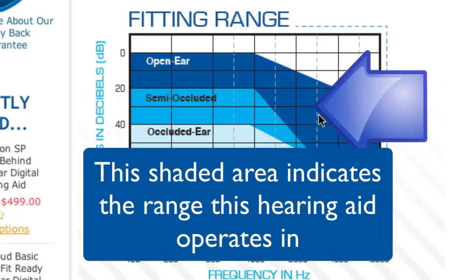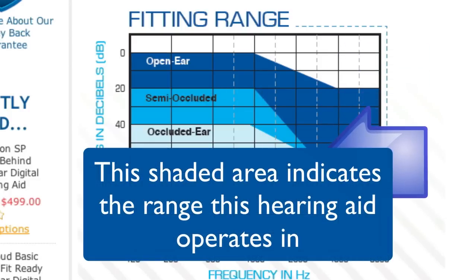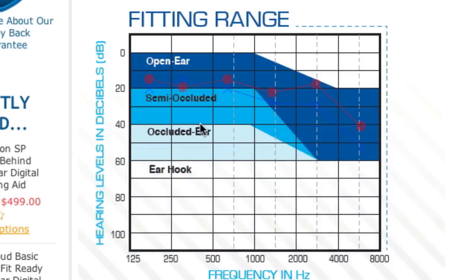These shaded areas are an indication of the range that this particular hearing aid operates in. If the X's and O's that appear on your audiogram fit within the shaded area, then this hearing aid would be a good choice for you.